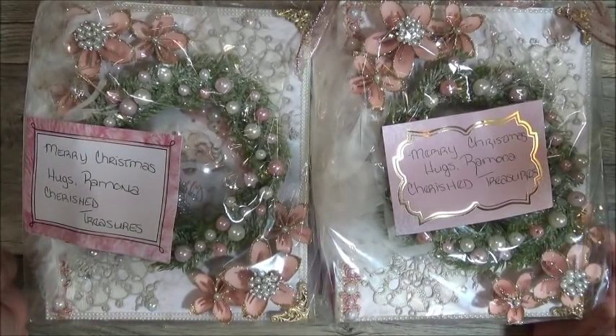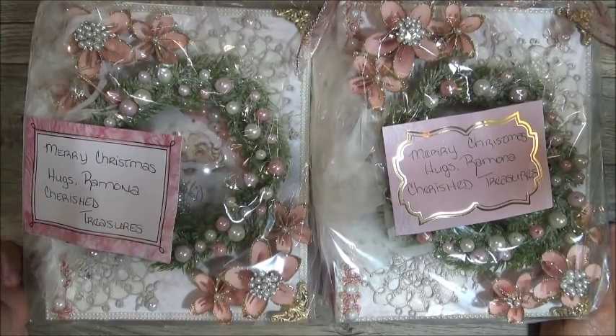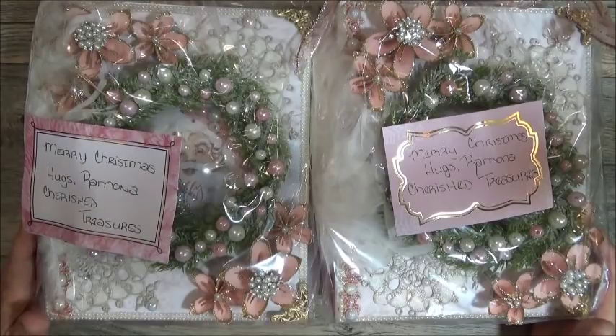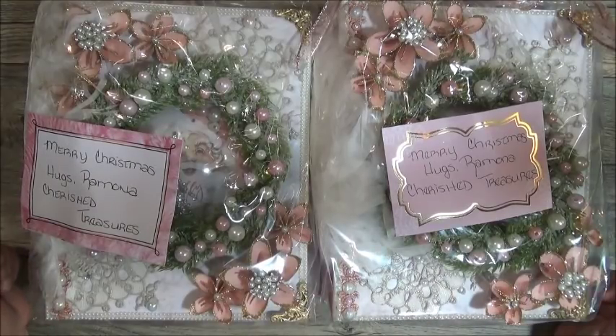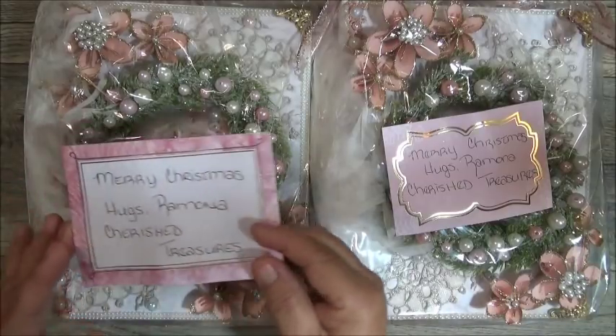I forgot to mention on the previous video that everybody is responsible for their own shipping. Starting us off this morning or afternoon is Ms. Ramona, who is Cherish Treasures here on YouTube. Here is her information.